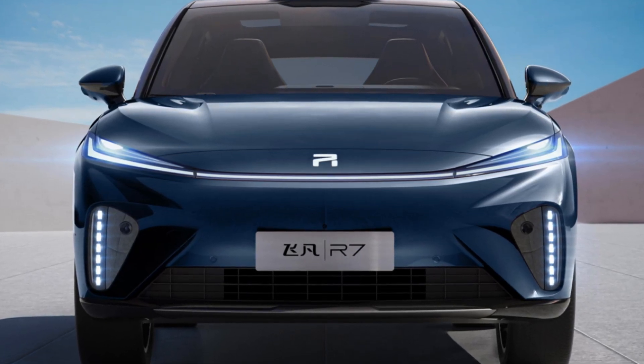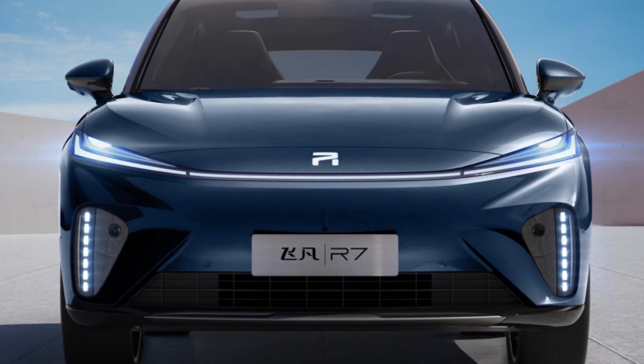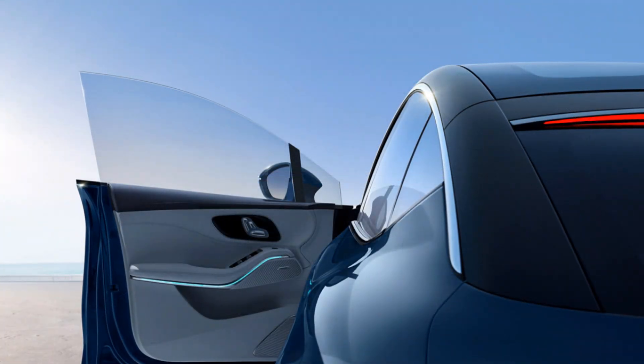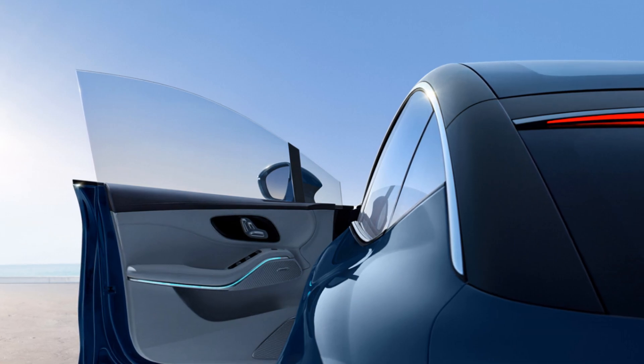The seats are upholstered in Nappa leather. The front seats are heated, ventilated, and massaged. The passenger has a retractable ottoman, which is also heated. The panoramic roof occupies almost the entire ceiling.